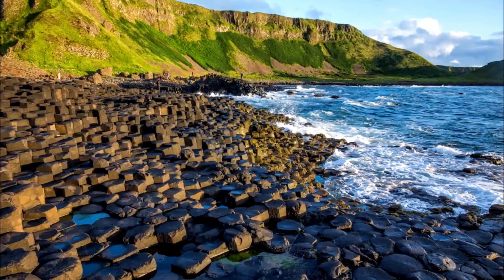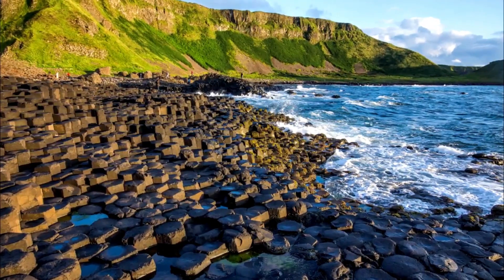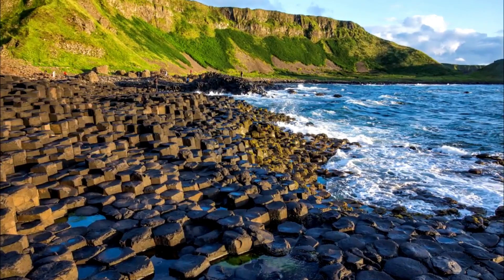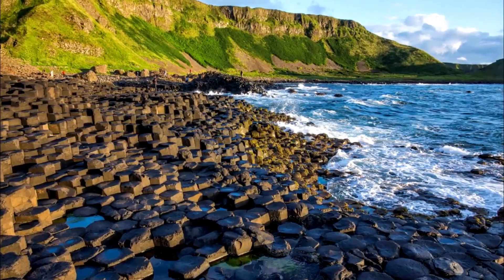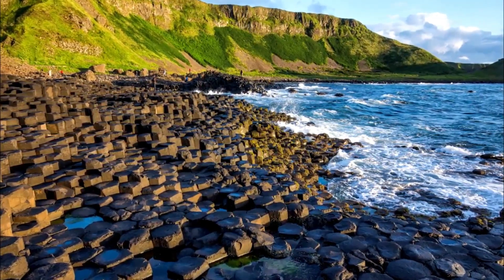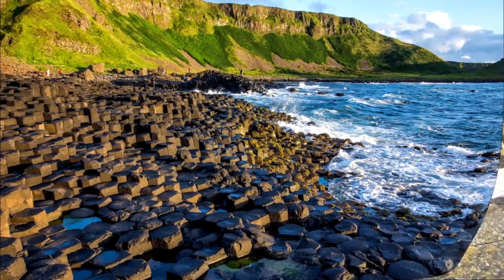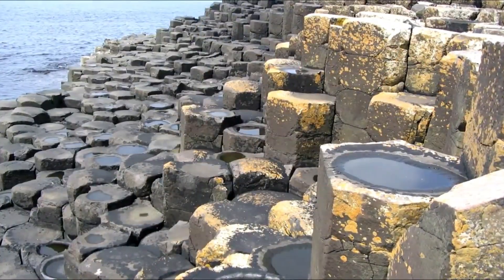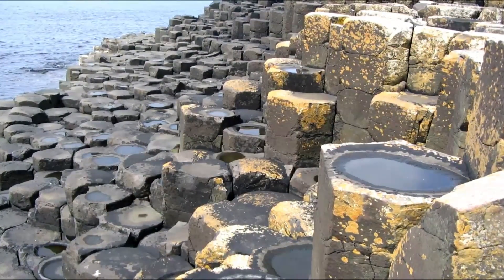Visitor Center. The Giant's Causeway Visitor Center provides information on the history and formation of the site. It also offers interactive exhibits and audio-visual displays that help visitors understand the geology and mythology of the area. There are also guided tours available that take visitors to the most popular spots of the site.